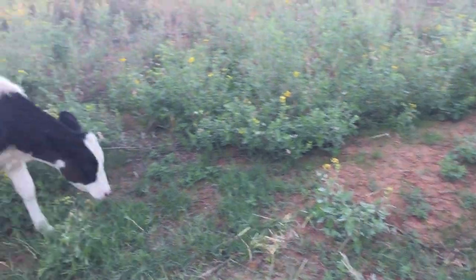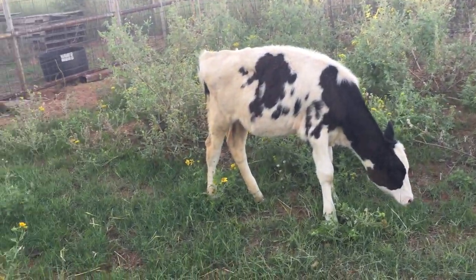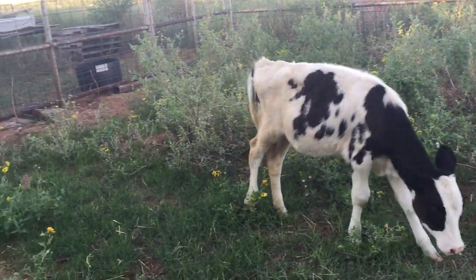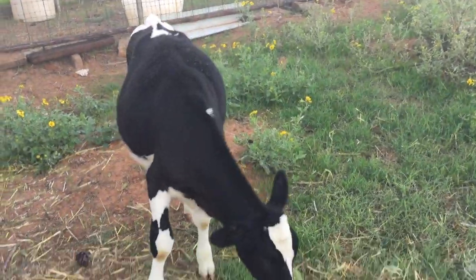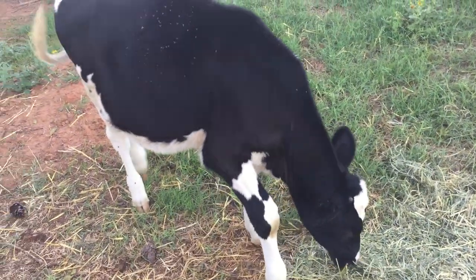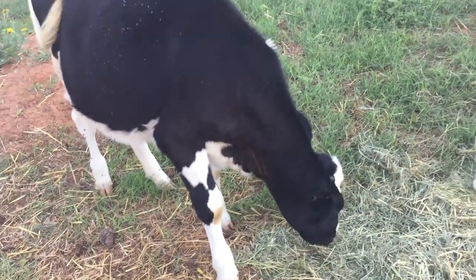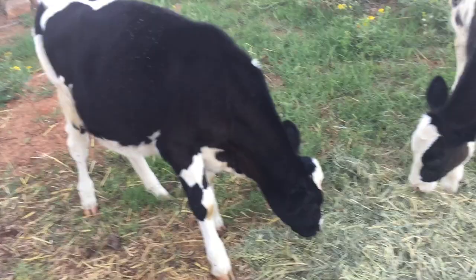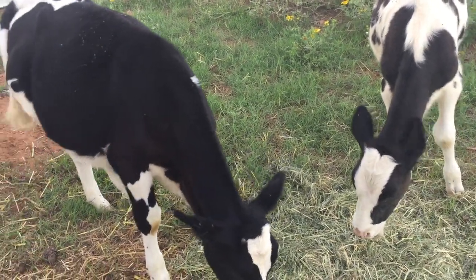Just an introduction — my name is Ryan. My wife's name is Ivana. We have four kids: three daughters and a little boy named Larson, who joined us just four months ago, actually around the same time that these heifer calves were born.